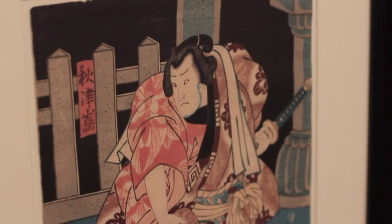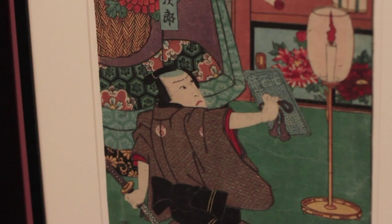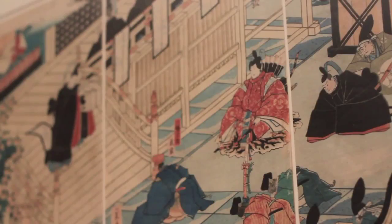We also have some 19th century Japanese kabuki prints. Those really show that sort of posing and actors being dramatic. The use of color and the use of shapes helps to create more of that sense of theatricality for the viewers.